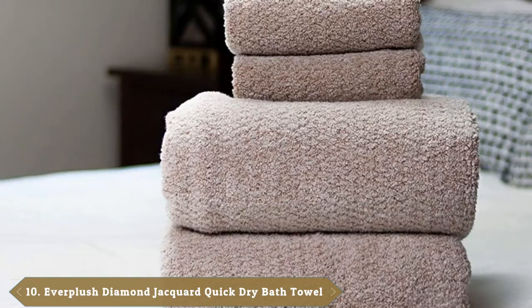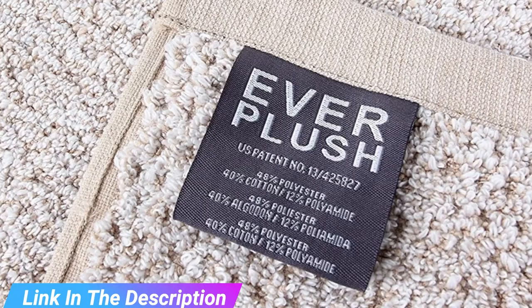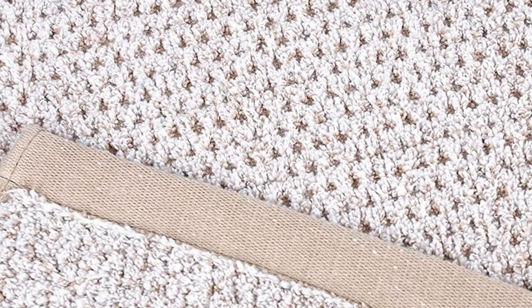Finally, the number 10 position is dominated by the Everplush Diamond Jacquard Quick-Dry Bath Towel. Made from a blend of soft cotton and microfiber, this towel from Everplush brings together the best of both worlds in a soft diamond jacquard texture. For optimal drying, the towel features a looped cotton-blend fabric consisting of an inner microfiber loop and an outer cotton loop. The smart design provides the soft feel of cotton and the fast-drying time of microfiber.